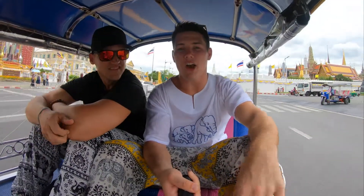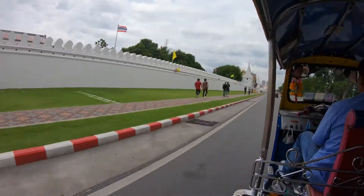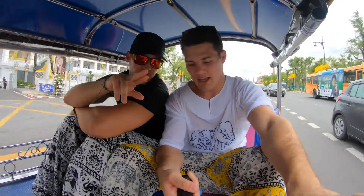We are in a tuk-tuk on our way to Kosan Road. We just finished up Wat Arun and had an amazing time. We're going to get some lunch, then maybe head back to the hostel and relax — maybe get a massage. A good massage.